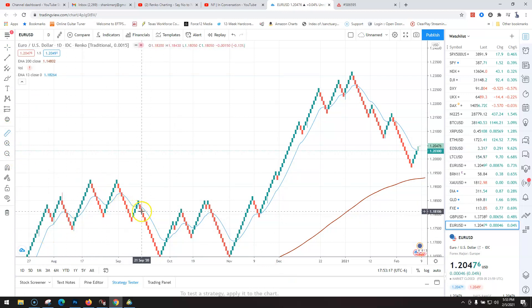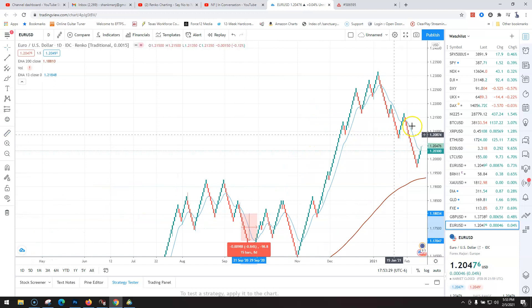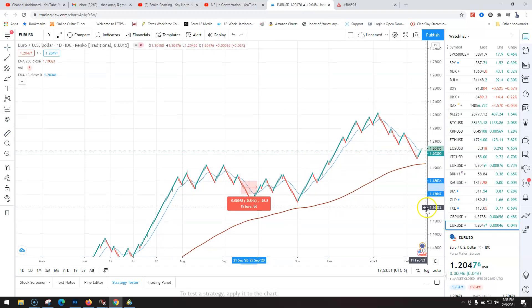So let's start right here as it goes under. From about right here, let's go down to about right there — that's 98 pips. That's pretty good.